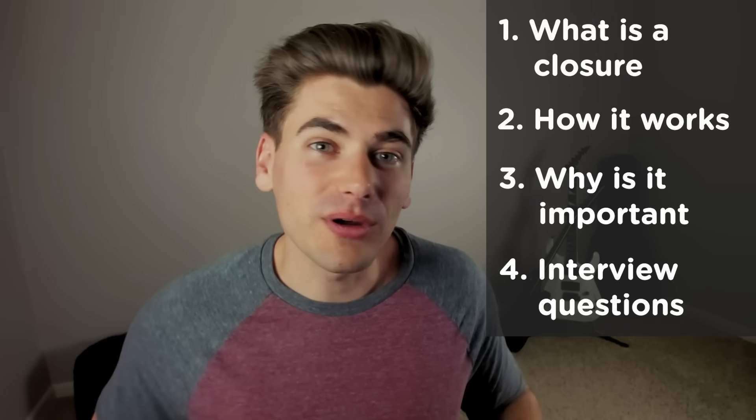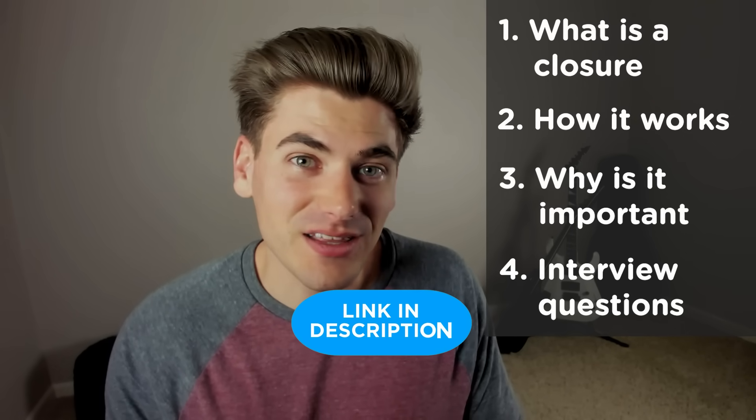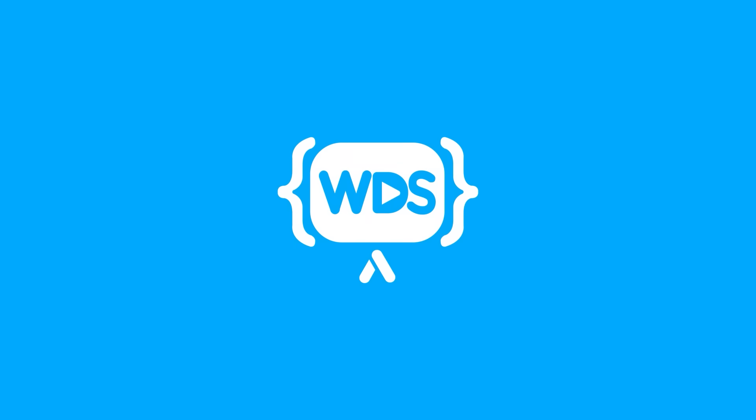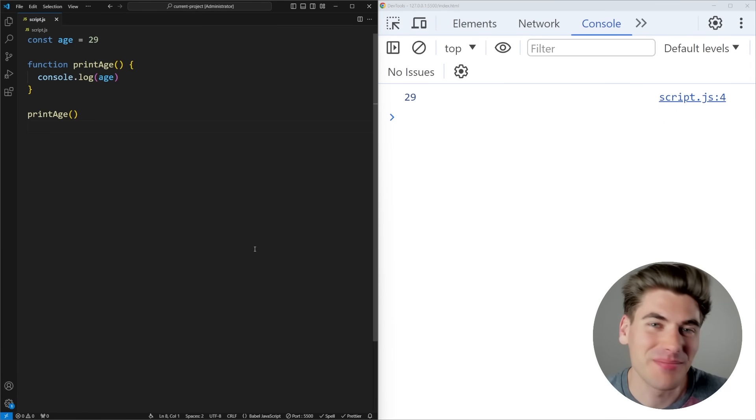If you like this video, you're definitely going to love my JavaScript Simplified course — I'll link it in the description. It covers really complicated topics in great detail and simplifies them for you. Welcome back to WebDev Simplified. My name is Kyle, and my job is to simplify the web for you so you can start building your dream project sooner.